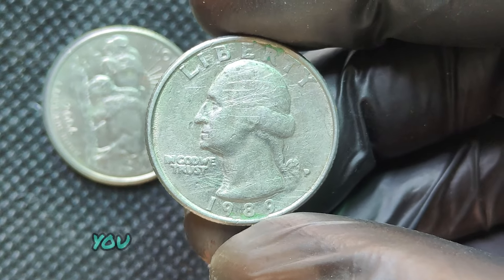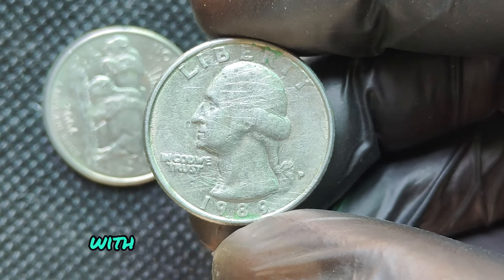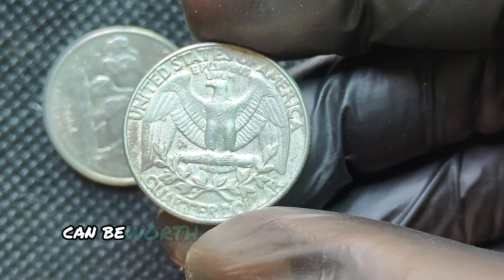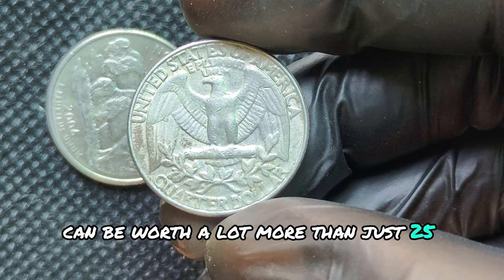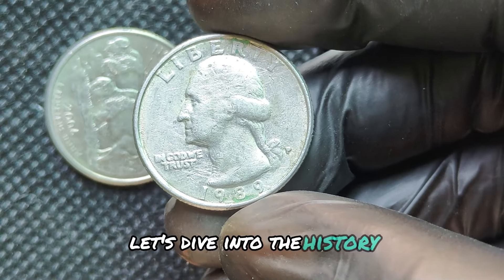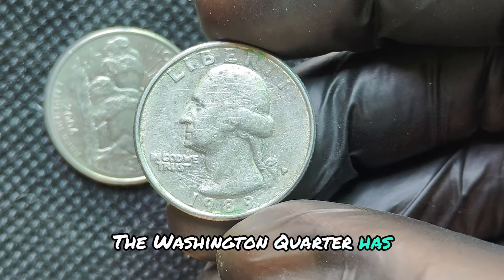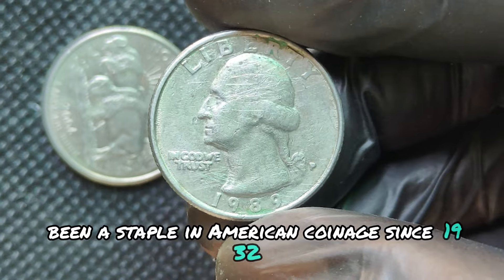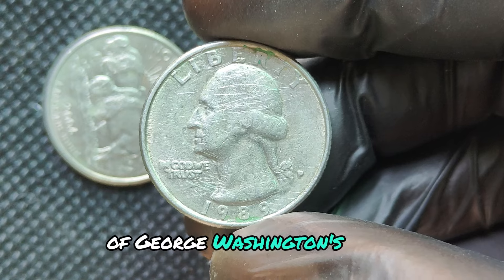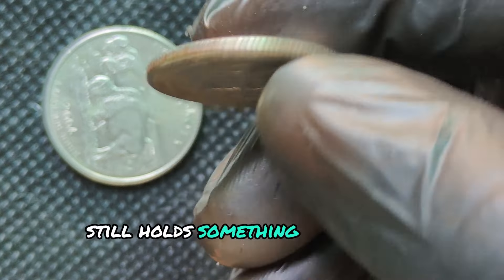We're diving into a coin that you might not think twice about when you see it in your pocket change — the 1989 Washington quarter with the Philadelphia Mint mark, or P Mint Mark. But did you know that certain versions of this coin can be worth a lot more than just 25 cents? We're talking hundreds, even thousands of dollars. The Washington quarter has been a staple in American coinage since 1932, originally minted to celebrate the 200th anniversary of George Washington's birth. By 1989, the design was well-known, but each year still holds something special for collectors.